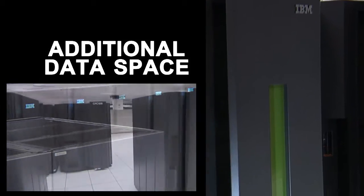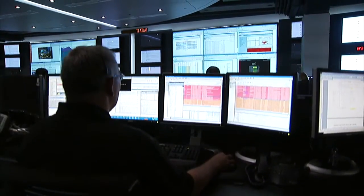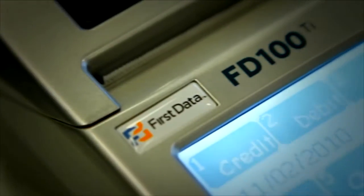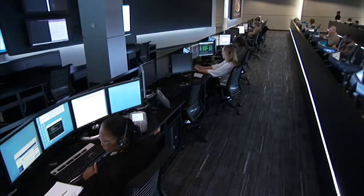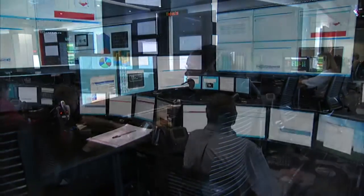The service and monitoring components of the Command Center manage the flow of thousands of transactions per second over all lines of business. Monitoring begins when the card is swiped or otherwise presented to a First Data merchant. From this point on, every step of every transaction is monitored by the Global Command Center.